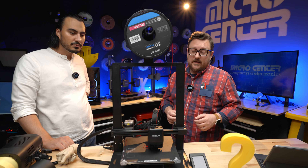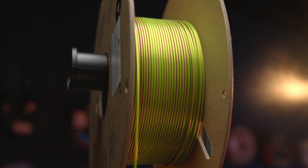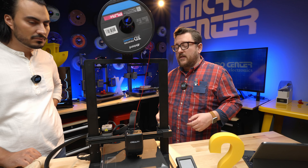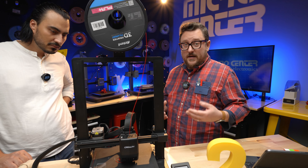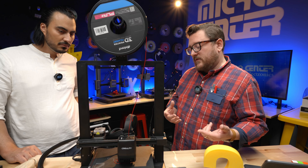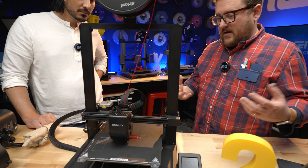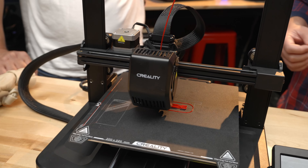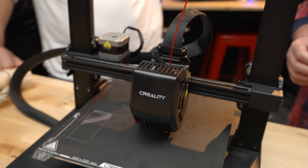Two-tone filaments have also become really popular recently — half of the filament is one color and half is another going into the extruder, creating a cool gradient as it's printed out. There are all sorts of filament types with different strength or flex properties. It's great to start out with PLA because it's a biomaterial easily reproduced using renewable resources versus petroleum-based products, and it's temperature friendly — printing at a lower temperature without needing a fully enclosed printer like ABS might need.